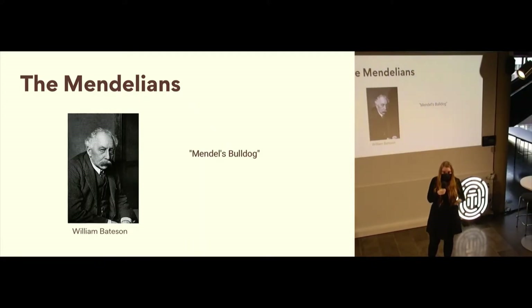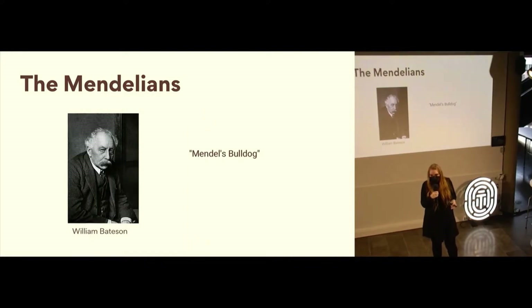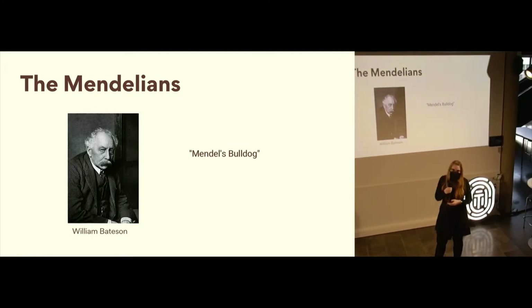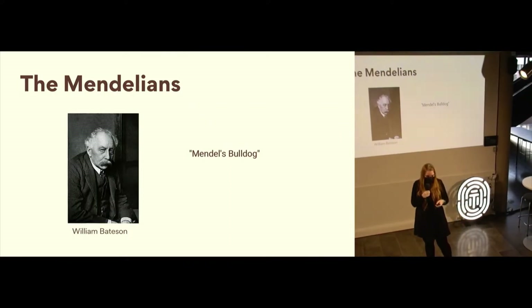A lot of the researchers that came to the same conclusions as Mendel kind of ignored his research, didn't cite him, and pretended their research was the first to discover this. This guy, William Bateson, did not like that at all. He called out all these other researchers — because he worked in the same field, repeated the experiments, found the same principles — and said, 'You can't ignore Mendel's work. He did this 40 years ago.' So he became known as Mendel's bulldog, a very outspoken proponent of this model of discrete inheritance.